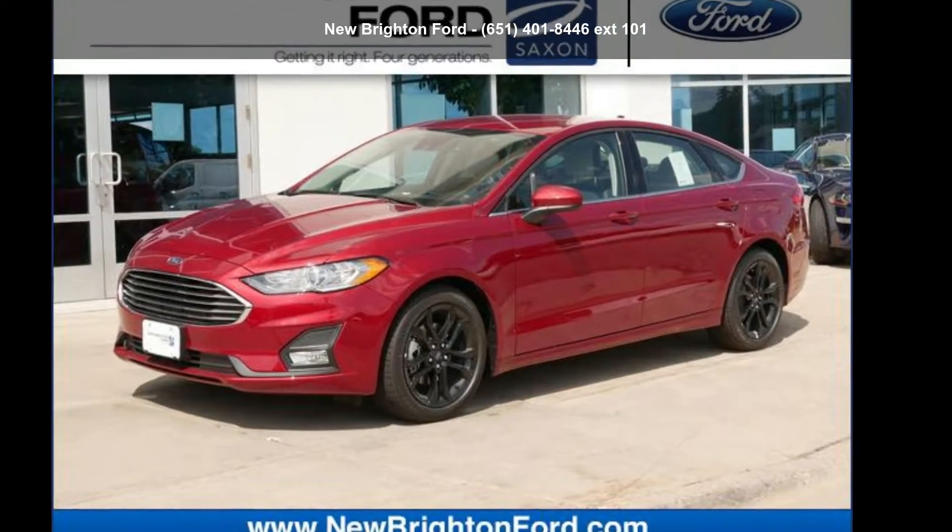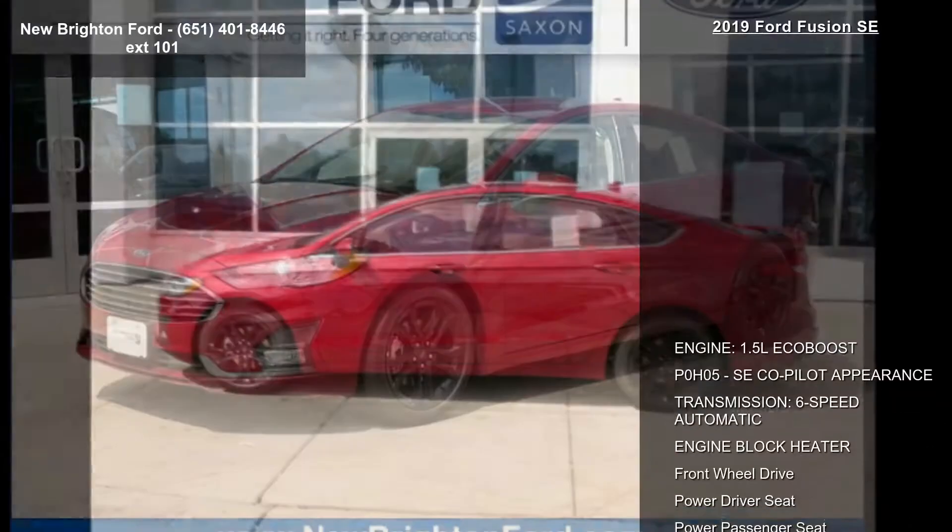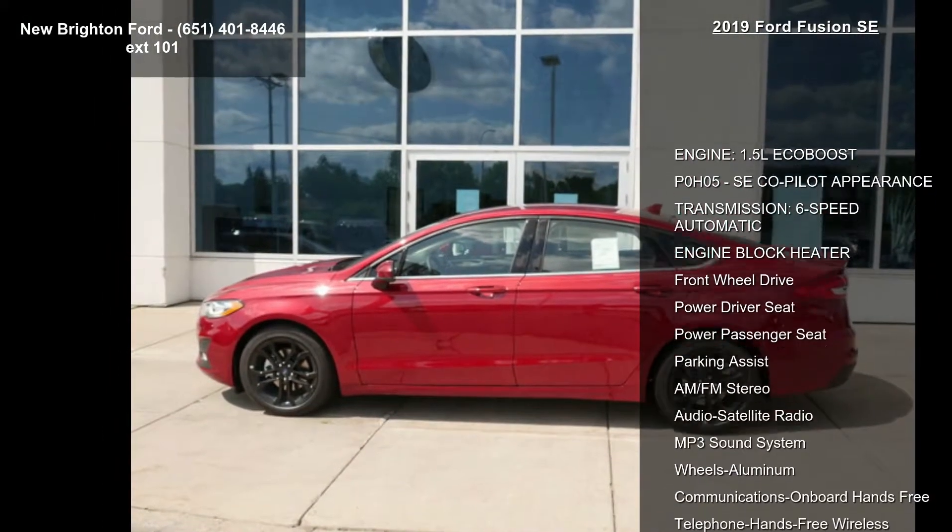Arrive in style with this Ford 2019 Fusion SE. If you are looking for an automobile with great features, look no further.